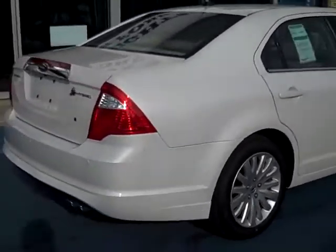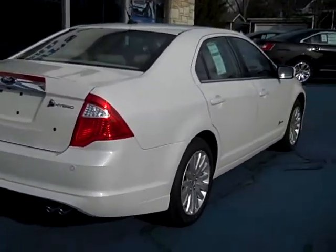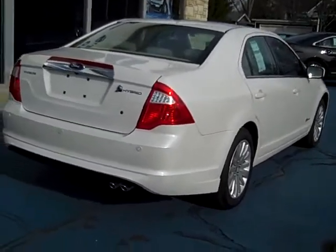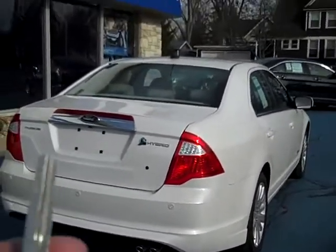A nicely equipped car as well. It has a power moonroof, navigation system, backup camera, and keyless entry.